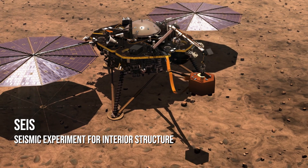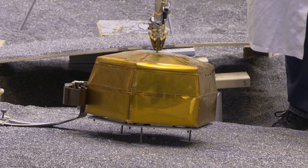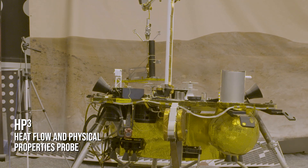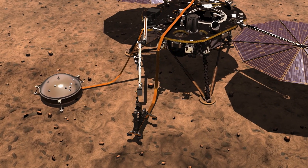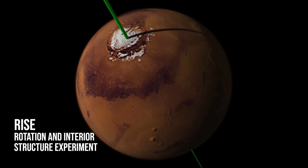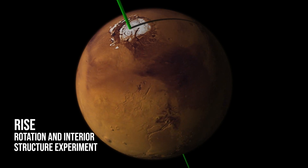InSight carries a seismometer which measures the seismic waves that have traveled through Mars from Mars quakes and maps out the deep interior structure of Mars. We're also going to have a heat flow and physical properties probe, which will penetrate into the Mars surface about 5 meters or 16 feet to take the temperature of Mars. And it has a radio science experiment which uses the radio on the spacecraft to measure small variations in the wobble of Mars' pole to understand more about the structure and composition of the core.